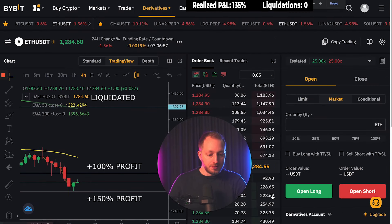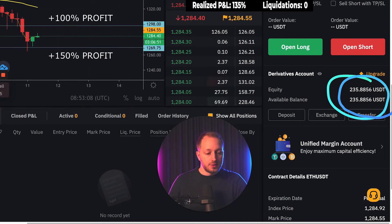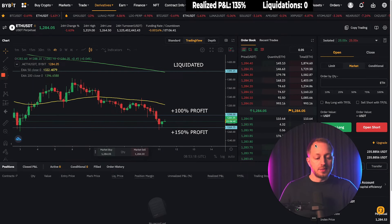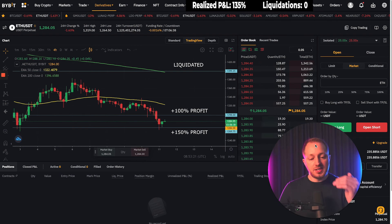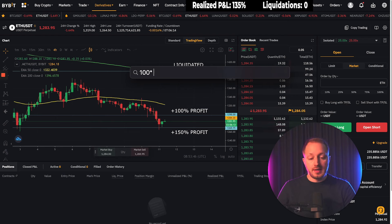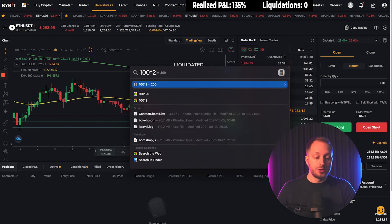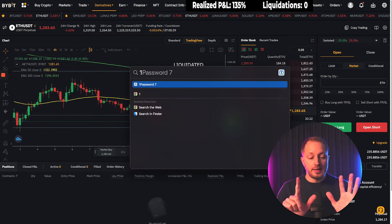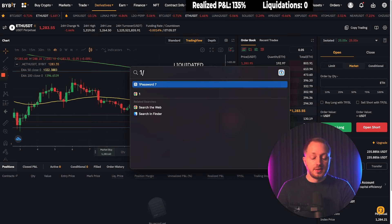My account is $235 from $100 in one trade. This brings me to the next level in the challenge. If I can do this six more times I'm done, as long as I avoid liquidation. I had $100, doubled it to over $200 — if I can do that seven times total, the challenge is completed.